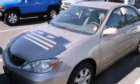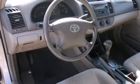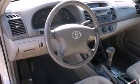Features include air conditioning, a split folding rear seat, cruise control, a CD player, a passenger side vanity mirror, a rear window defroster, a keyless entry system, and a power driver seat.